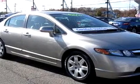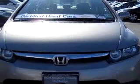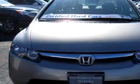You will love this Shoreline Mist 06 Honda Civic LX, equipped with a 4-cylinder engine and an automatic transmission with 67,597 miles.